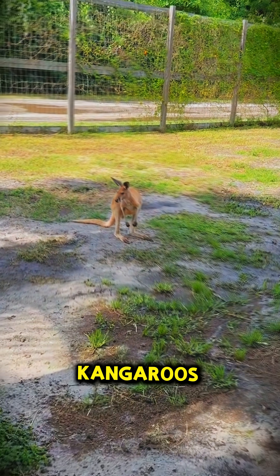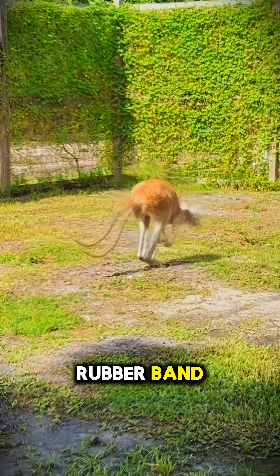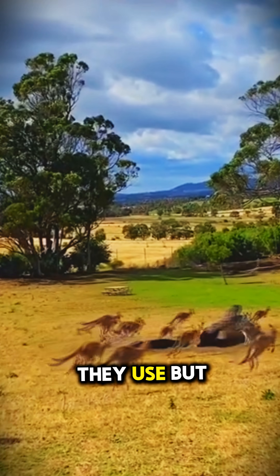Here's the secret: kangaroos use a built-in biological spring system. Their tendons stretch and snap back like a rubber band, storing energy with every jump. That means the faster they hop, the less energy they use.